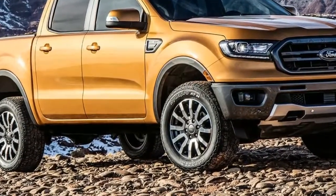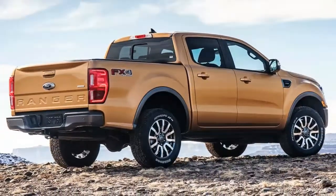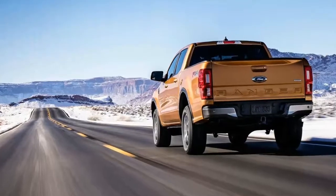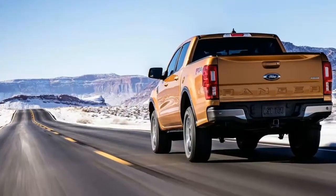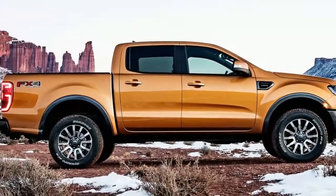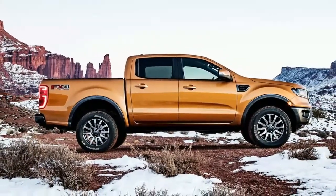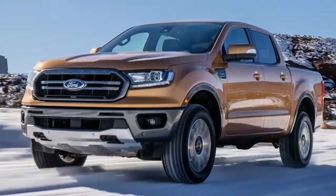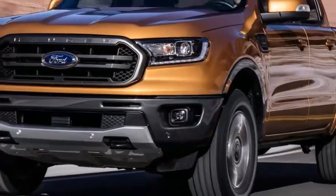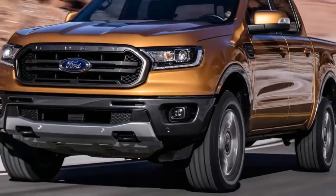The Ranger will be offered in super cab and super crew cab with four full-size doors. The global Ranger sold elsewhere has a standard cab option. Ford is not providing exact dimensions, but they should not vary much from the global Ranger, which would make it about 201 inches long, 73 inches wide, and 71 inches high with a 127-inch wheelbase. Ground clearance is about 9 inches, making steps unnecessary.